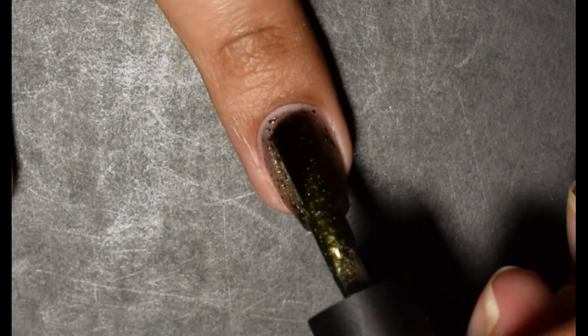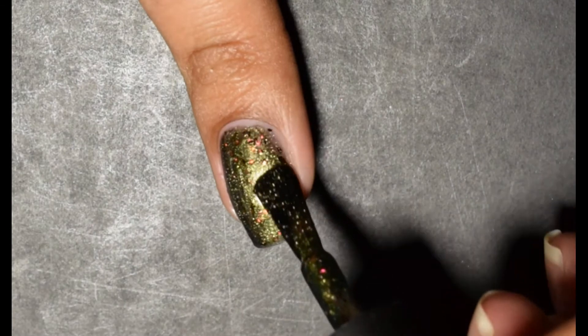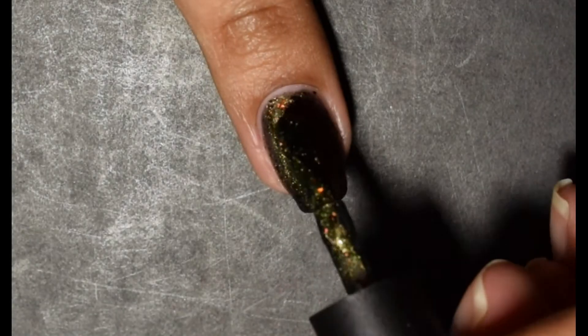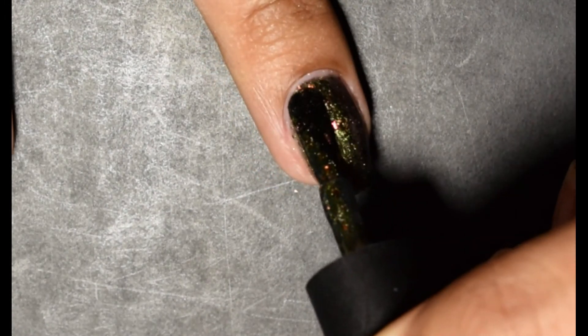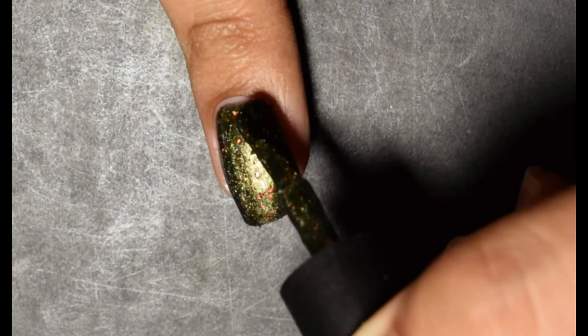This one is similar to the previous polish — that first coat is going to start off to make a foundation for your next layers. The second coat is once again very similar. Some people with short nails could probably get away with two coats for both of these. Once again I did go for three coats, using a slightly heavier hand on that third coat since my first two layers are very thin.